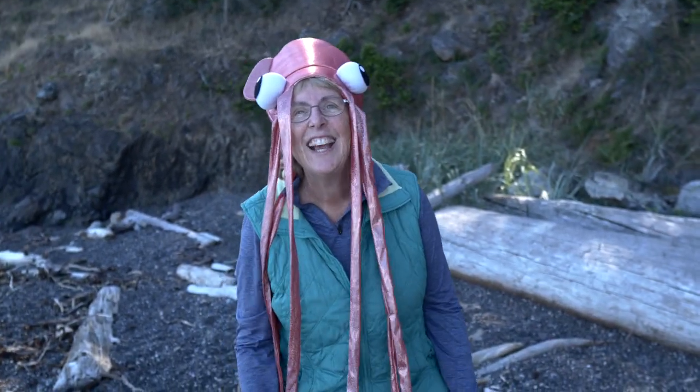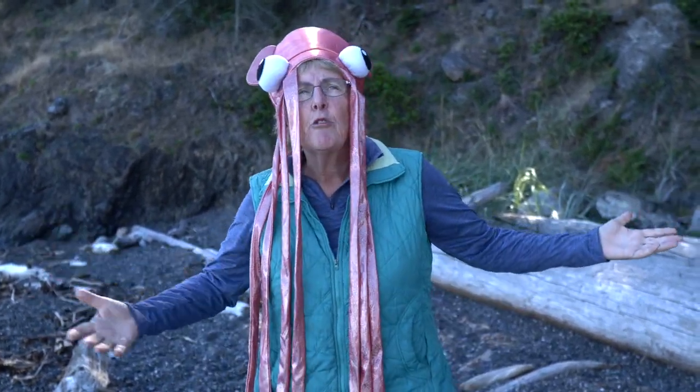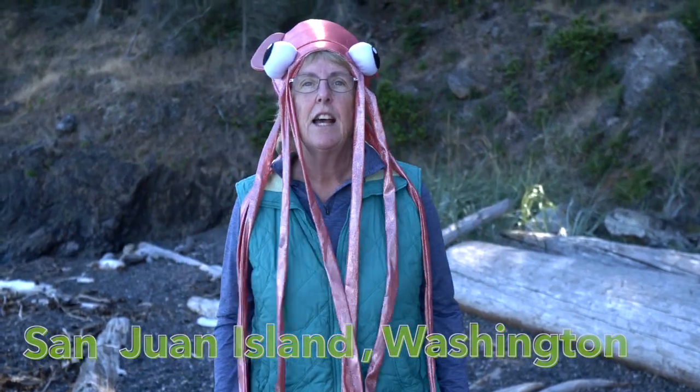Hey! I didn't see you there! My name is Dr. Grandma Julie and I'm here at this beautiful beach on San Juan Island, Washington. I'm going to go look at some critters in tide pools. Do you want to come along?